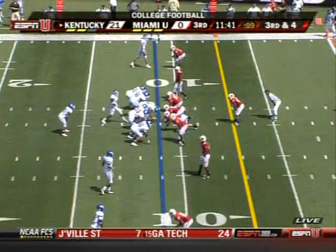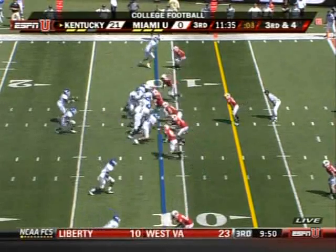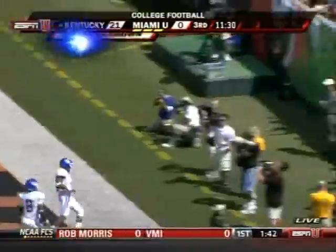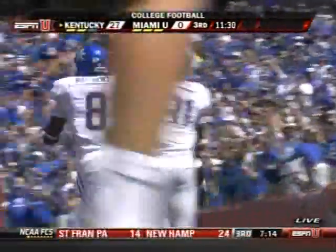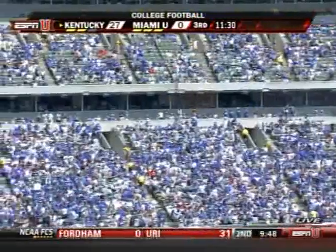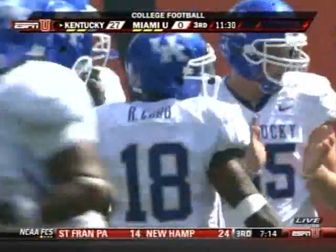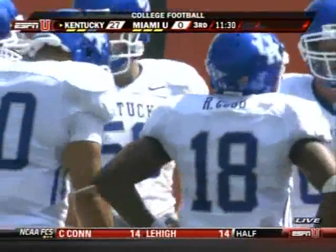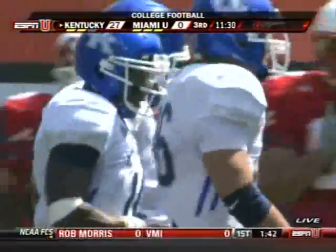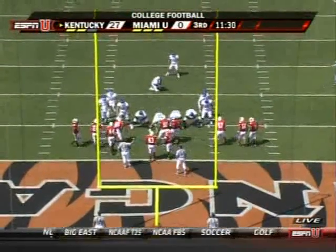He's lined up again in the Wildcat. Keeps it himself — touchdown, Kentucky! This has become the Randall Cobb Show, from 11 yards out. That's going to be difficult for people to defend. We remember McFadden at Arkansas and what they've done with that package and how it's proliferated around college and pro football. With Randall Cobb, it really gives you a three-way dynamic — a guy that can throw the ball, hand it off, and run it. Great example of that right there.